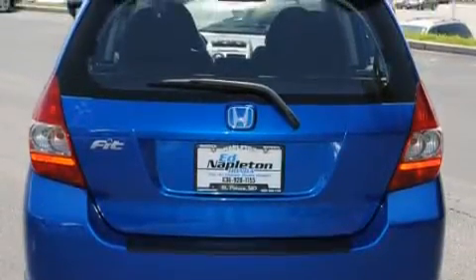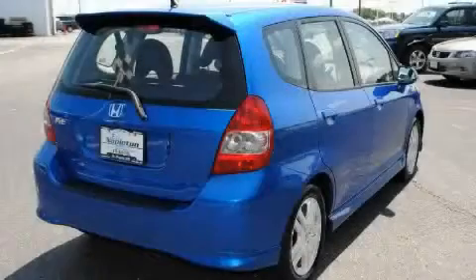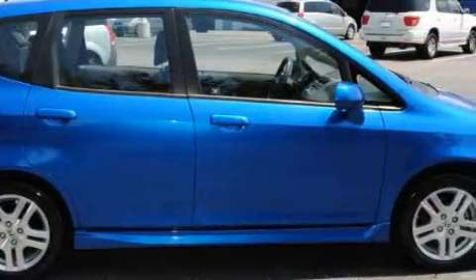Its top features include a leather-wrapped steering wheel, cruise control, a rear window defroster, a CD player, an equalizer, a low-tire pressure indicator, multi-reflector halogen headlights, and this vehicle has fewer than 32,000 miles on the odometer.